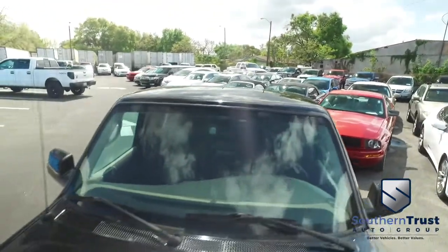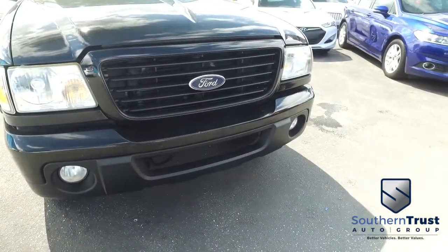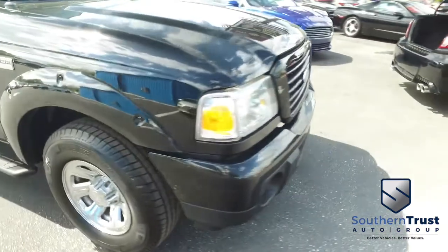Tire pressure monitoring system, tow package, ABS brakes. Check out the roof, check out the hood — this thing looks absolutely gorgeous. Look at that beautiful Ford grille. You've got those fog lamps hooking you up with a little style!